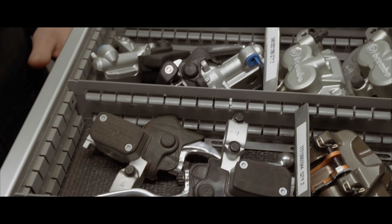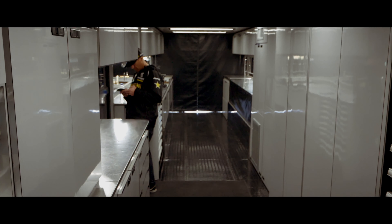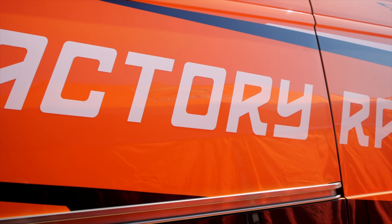Let's get started. We're going to take a look at FMF Factory KTM Racing. This toolbox belongs to Anthony Amos, mechanic for Taylor Robert.